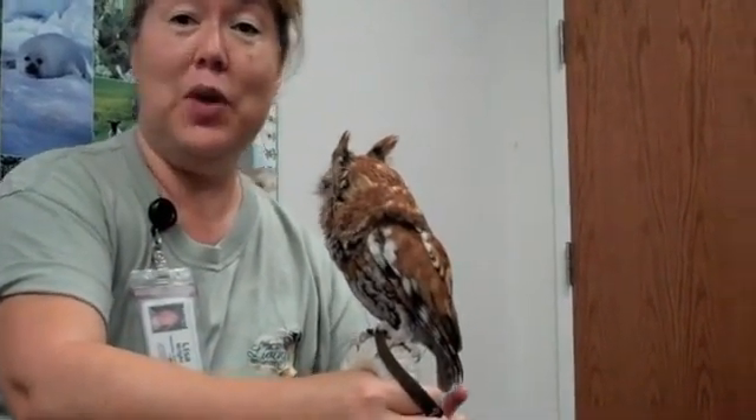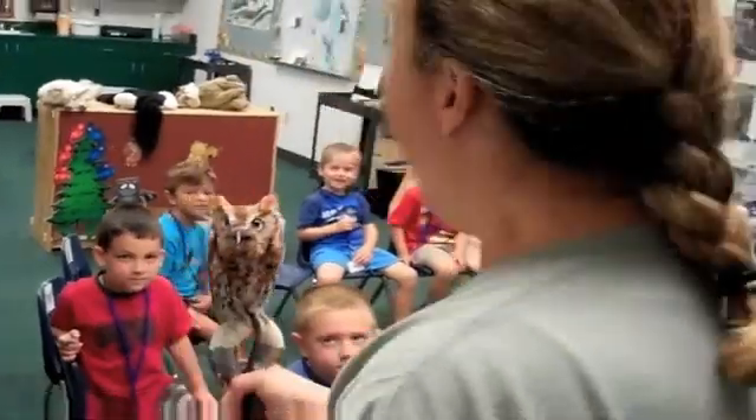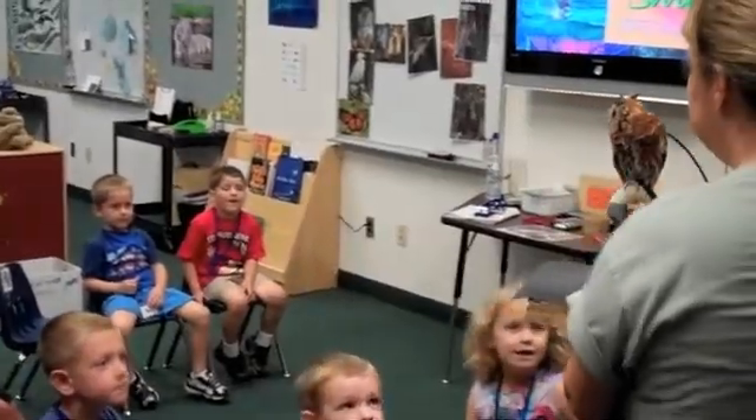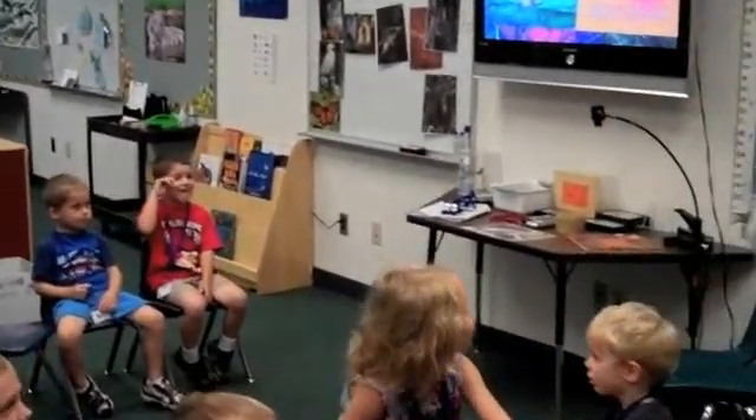If everybody would like to touch, you can use one finger and just touch him on the back of his tail. Are you ready? Here we go. Did you hear him? Oh my goodness. He had a little owl sack.